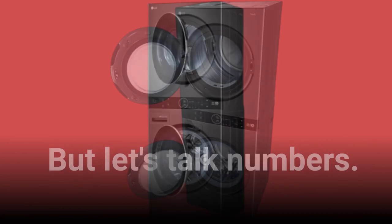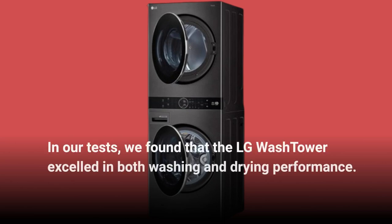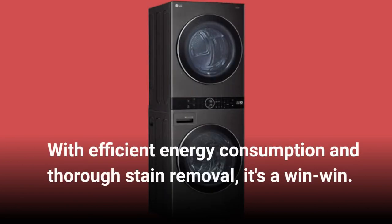But let's talk numbers. In our tests, we found that the LG WASHTOWER excelled in both washing and drying performance. With efficient energy consumption and thorough stain removal, it's a win-win.